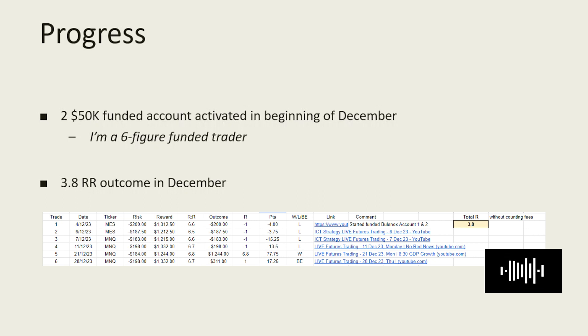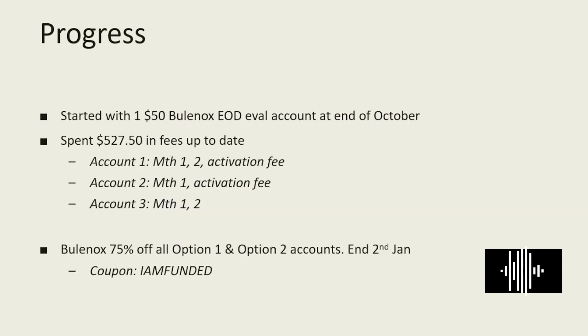I am looking to continue to log and journal my trade results and also provide video proof for the trades that I took in the near future. As for the progress, I restarted this journey to one million with the purchase of account evaluation number one at the end of October. So far I have spent about $527.50 in fees — covering the money fee for account one for months one and two, the activation fee for account two for month one, and account three for months one and two.